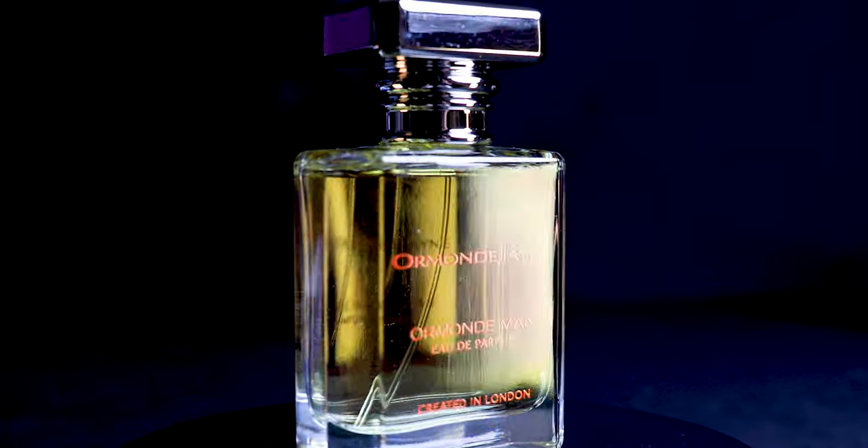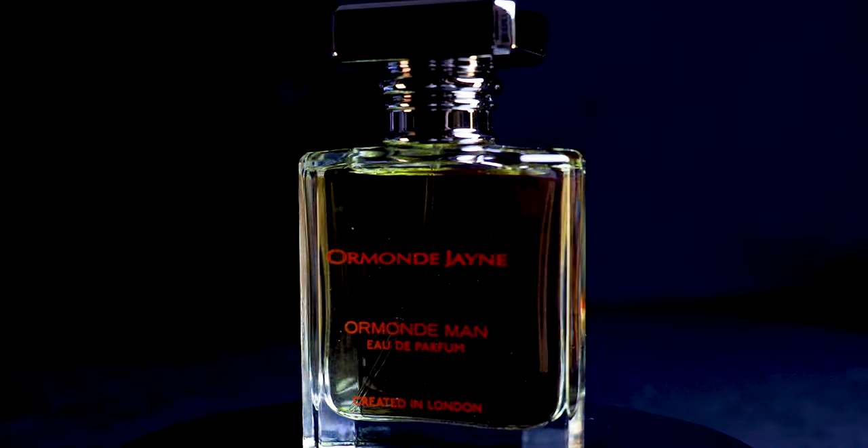Ormond Man strongly recommended — absolutely phenomenal. Ladies, if you are interested in this, know that there is an Ormond Woman. It's a little bit more floral, a little bit more feminine leaning, but your man could be wearing Ormond Man and you could be wearing Ormond Woman, and I think you guys will smell amazing.